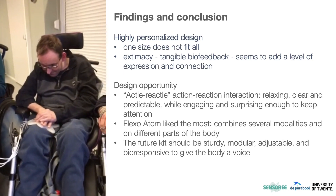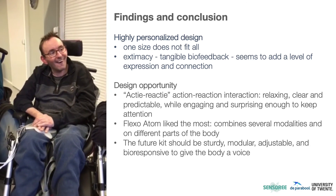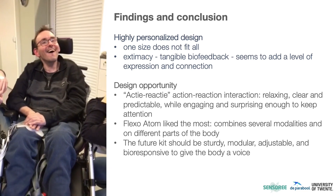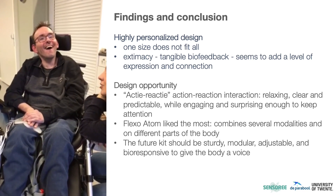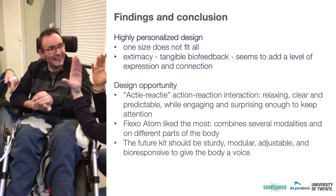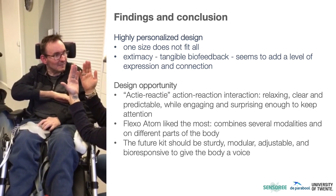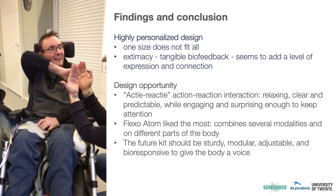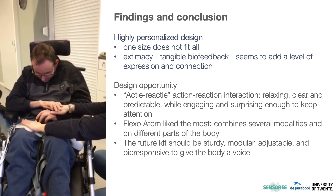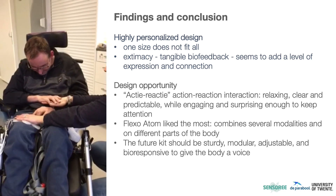Here we conclude with the most important lessons learned. First, our studies revealed the need for highly personalized design, as each client was so unique in how they respond to sensory stimuli. We have started designing a modular kit where each component can be turned on or off. Secondly, extimacy — tangible biofeedback — is a promising mechanism that also provides a form of personalization, expression, and connection. Thirdly, there is a design opportunity for the action-reaction sequence, but it should be a fine balance between being clear, relaxing, and predictable on one hand, and engaging and surprising enough to keep attention on the other.